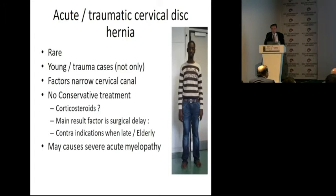Acute traumatic cervical disc hernia — this is a young guy in his 20s — it happens. Sometimes it exists and it may cause paraplegia. There is no conservative treatment, and this may cause severe acute myelopathy.